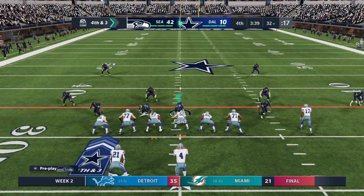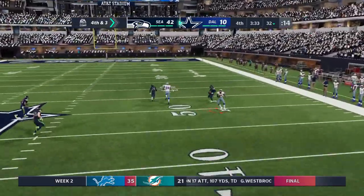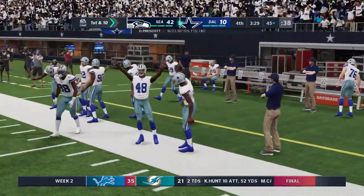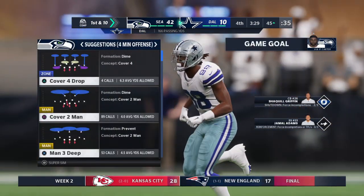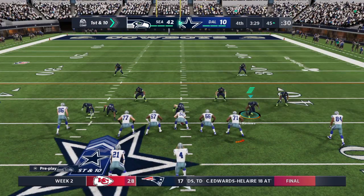They're going to try and keep hope alive here on fourth down — they're going for it. Prescott to Lamb — it's complete and out of bounds on the other side of midfield at the 45. No reason not to try it there — and they do indeed convert on fourth. Signs of life in what's been a dormant offense in this second half.